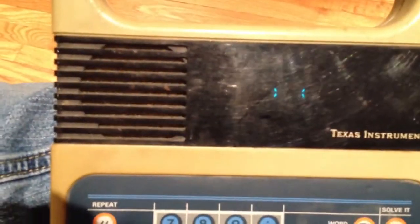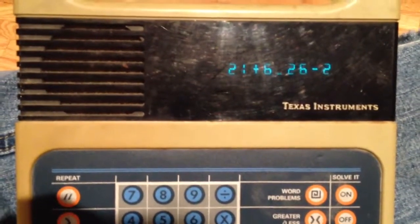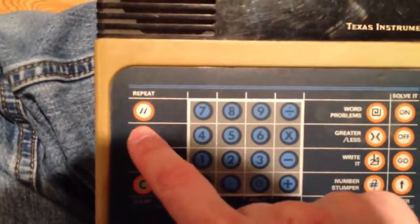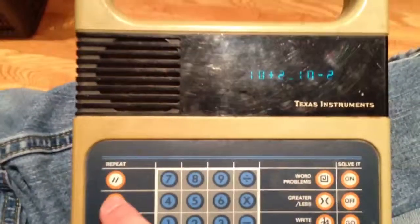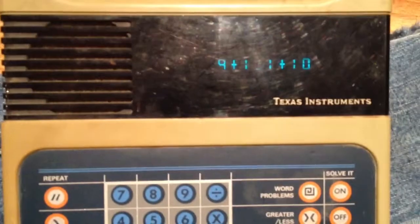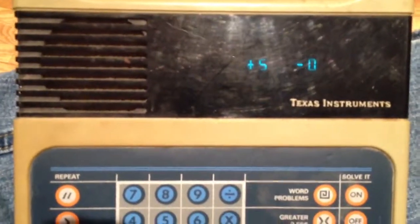Greater or less than, level 1. That noise is awesome. 21 plus 6 is greater than or less than 26 minus 2? That's greater than. That's right. Try 26 plus 8 is greater than or less than 30? Greater than. That's correct. Now try 10 plus 2 is greater than or less than 10 minus 2? That's greater than. You're right. 9 plus 1 is greater than or less than 1 plus 10? Less than. You're correct. 11 minus 3 is greater than or less than 12 minus 2? Less than. That's right. Your score is 5 right, 0 wrong.